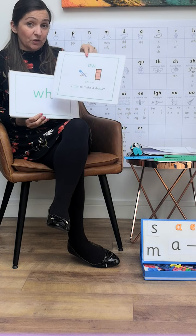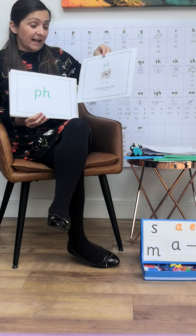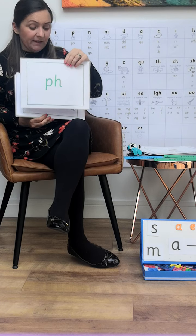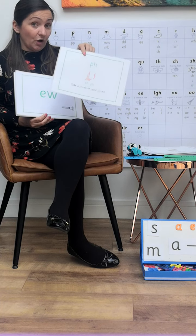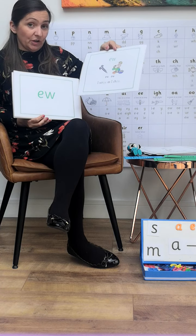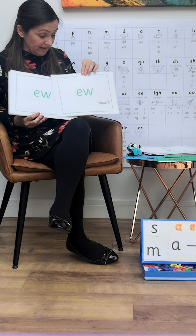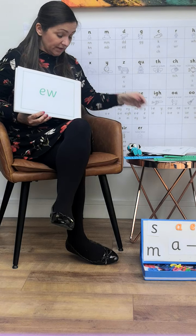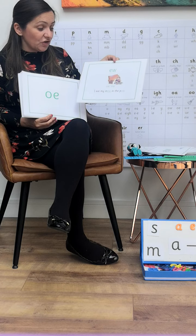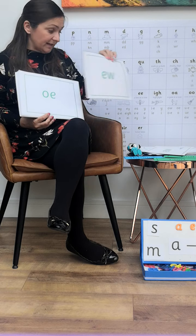Or — I saw to make a draw. Wh — I whistle at my wheel. Ph — take a photo on your phone. Ew — I screw as I chew. This is another grapheme the children learn can say 'ooh', as in screw. And if you listen carefully: I eat my stew in the pew — it can also say 'you'.